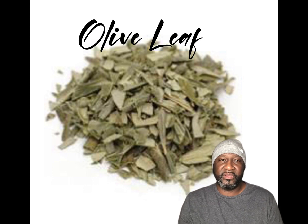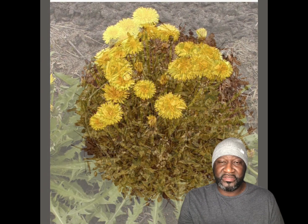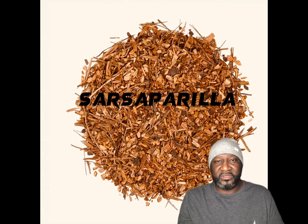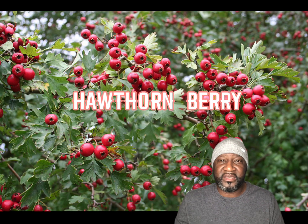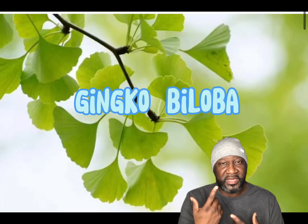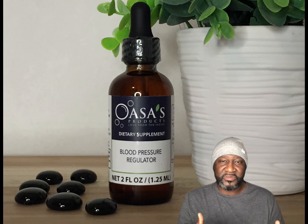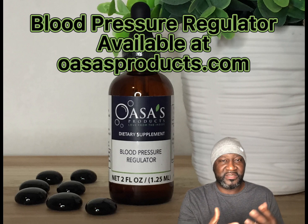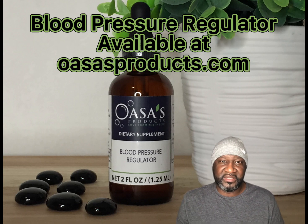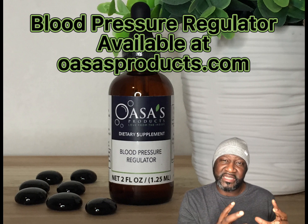For a blood pressure regulator, assisting herbs would be like dandelion, sarsaparilla, or hawthorn, which basically allows blood to flow from the heart. You can also use ginkgo biloba for blood flow in the brain. You don't have to have exactly those — I just named a few, because there are a lot of herbs for any particular situation you're dealing with.